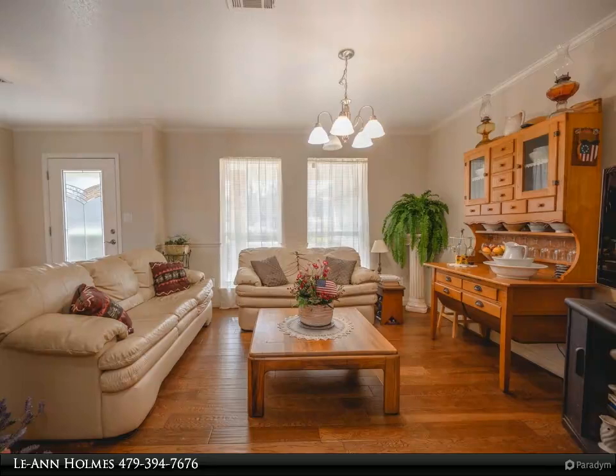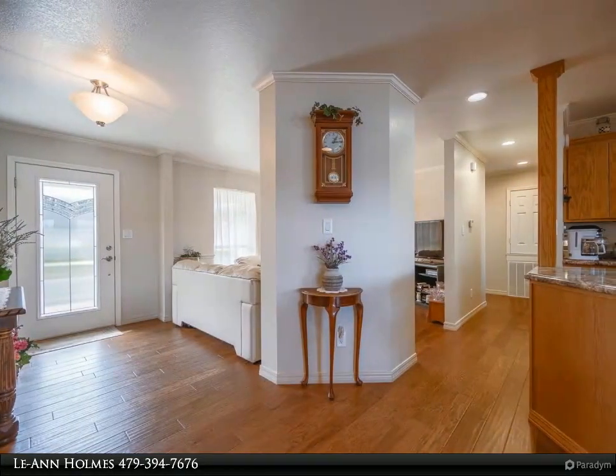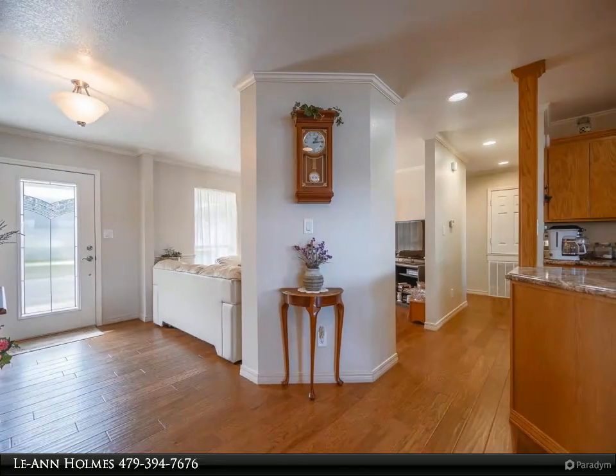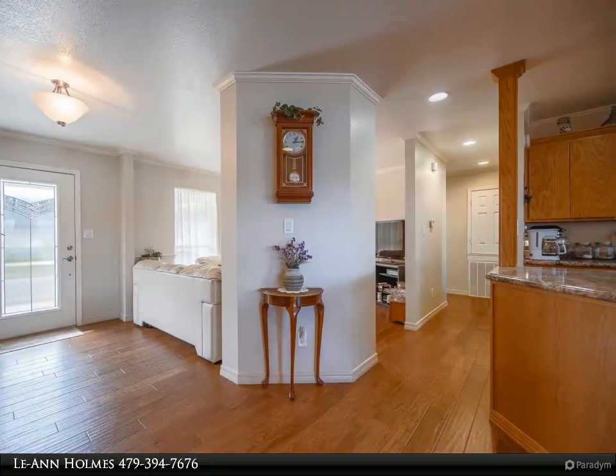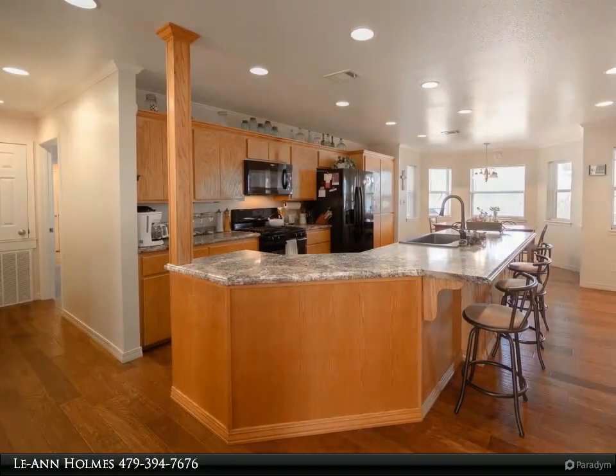This Mina Lake home is an invitation to a lifestyle of natural beauty and lakeside luxury. For more information, review the details below or contact Land Homes at 479-394-7676.